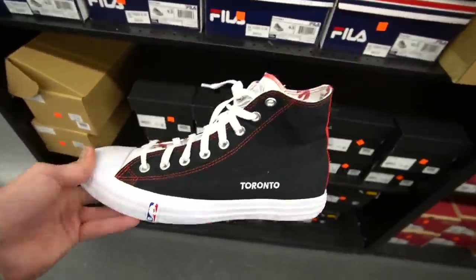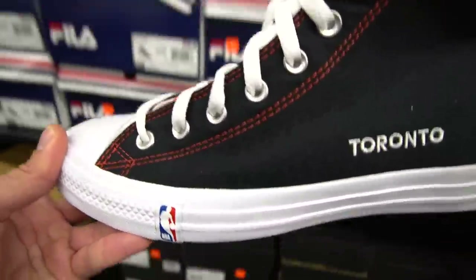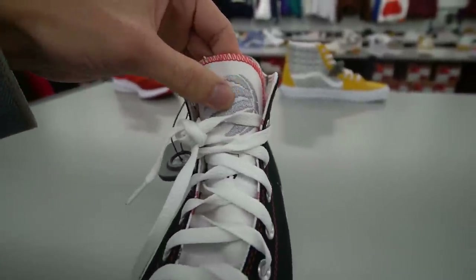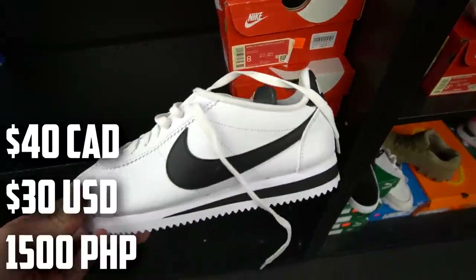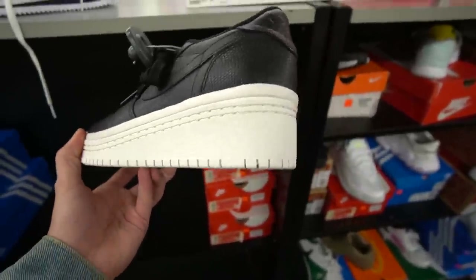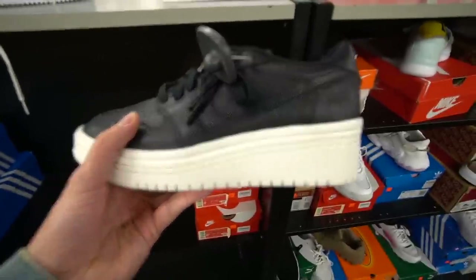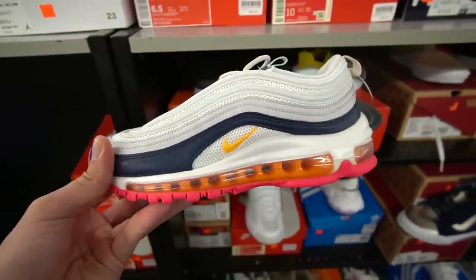Check these out — Toronto Raptors Converse Chuck Taylors going for 70 dollars. They mainly have sizes 9 and 10, with Raptors embroidery on the side, Raptor logos all over the interior, and a massive embroidered Raptors logo on the tongue. For the ladies, there are Nike Cortez in sizes 8 and 8.5 for 40 dollars, nice black and white pairs. Then there's this wild Air Jordan 1 low high-heel with a three-inch sole going for 80 — I've never seen anything like it.